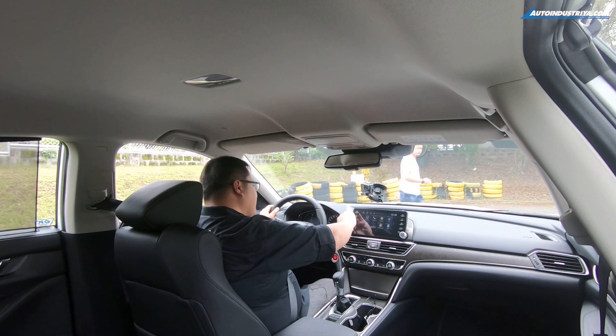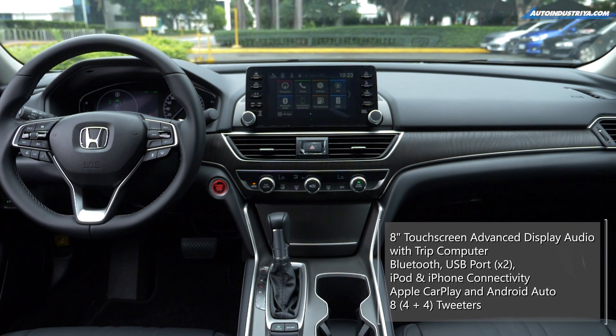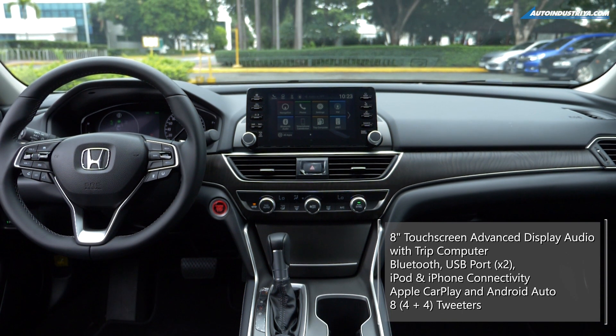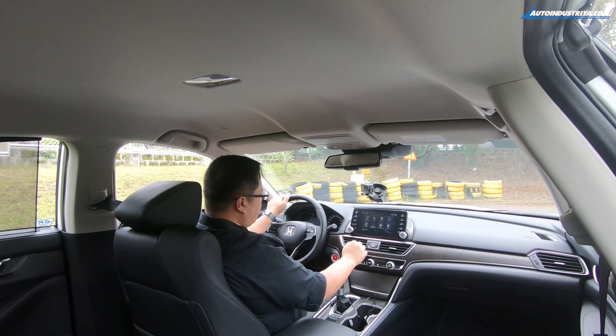I particularly like the floating nature of this audio system. It's an 8-inch unit and it has buttons here, so they didn't go for too much of the touch-sensitive panels that Honda did before, which we found to be a bit strange, especially if you accidentally touch it. But with this version, what we really like is the nature of the graphics on this system.